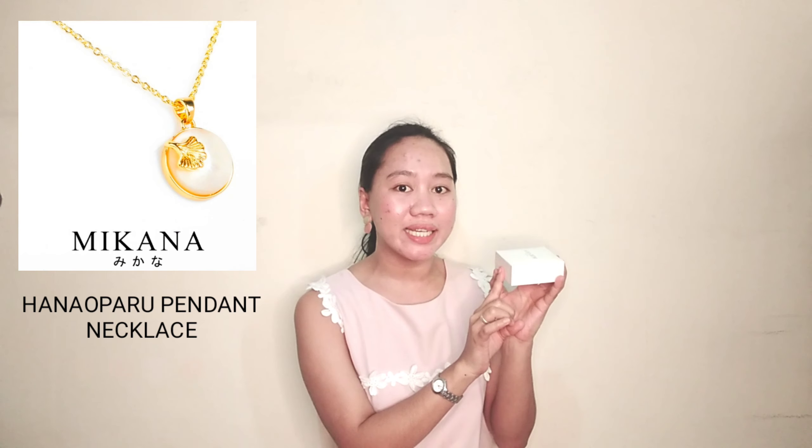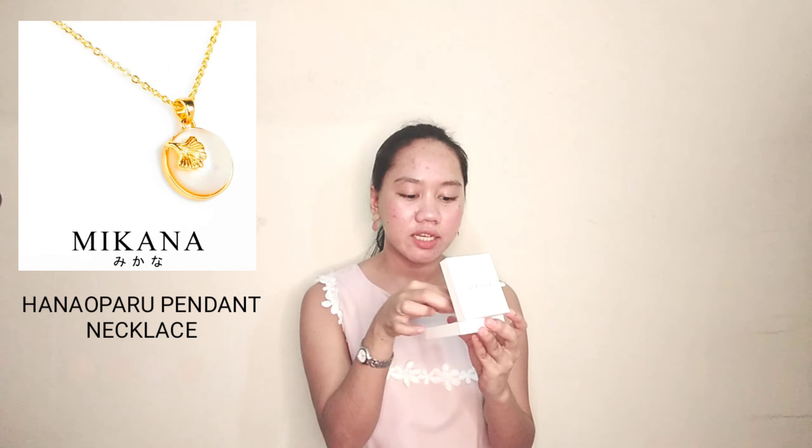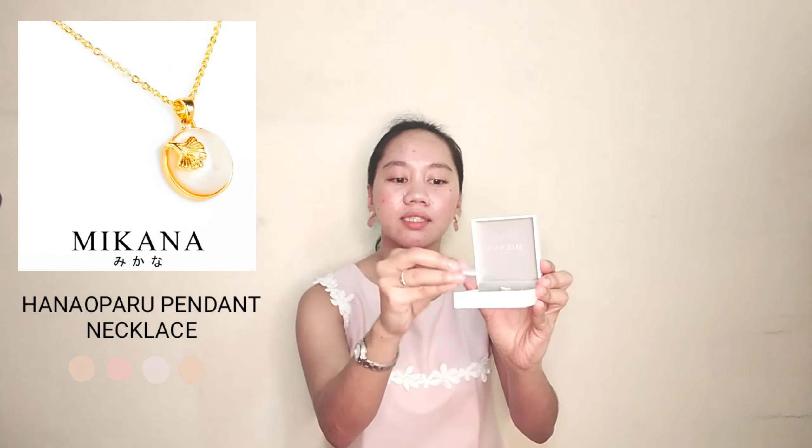So here is our first item from Mikana. This is called the Mikana 18K Gold Plated Hanaw Paro Pendant Necklace. This was actually my first choice. It comes with a silica gel included in the box.